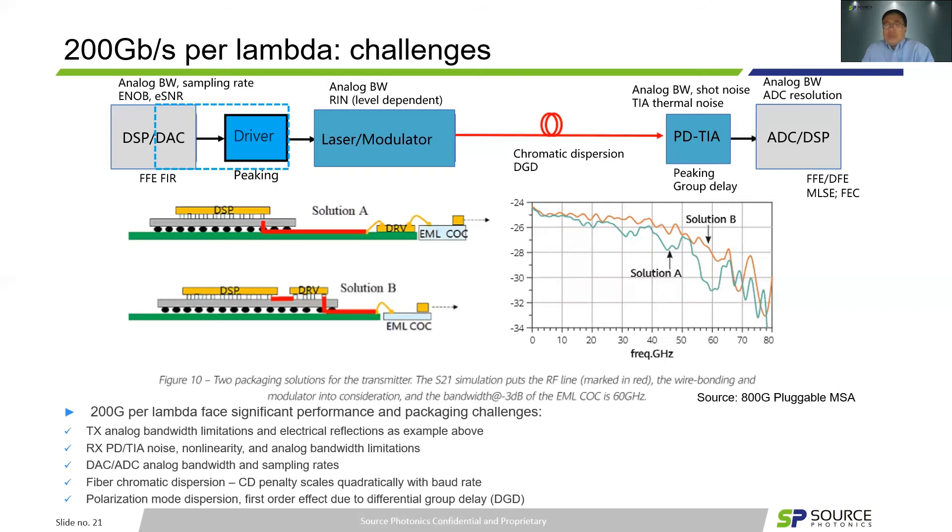On the receiver side, PD and TIA noise, non-linearities, and analog bandwidth limitations are challenges. DAC and ADC analog bandwidth and sampling rates also matter. From the fiber side, chromatic dispersion is a concern — dispersion penalty scales quadratically with baud rate. Another factor is PMD, polarization mode dispersion, where first-order effects come from differential group delays.